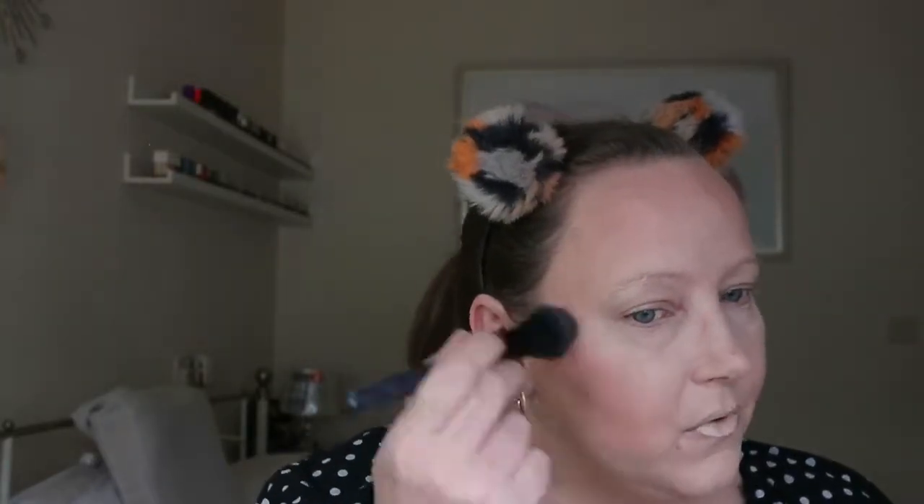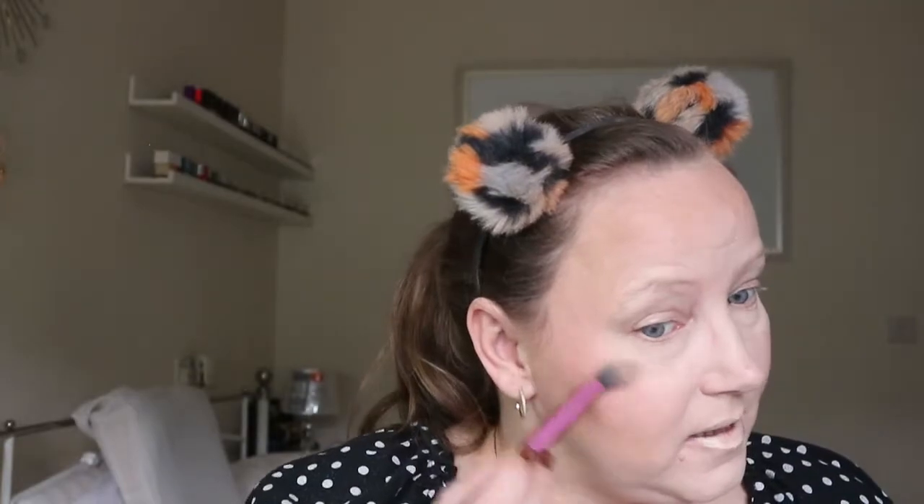I'm going to try the Natasha Denona Blush and Glow — the pink one. I like it, but I'm not blown away. It's taken a lot of effort to build up the colour and I'm really having to pack it on with the brush, so I'm on the fence with this one. Taking the Physician's Formula Highlight Brick now — just swirling my brush in it. It's a nice subtle highlight, but it has picked up on my skin texture a little on one side.